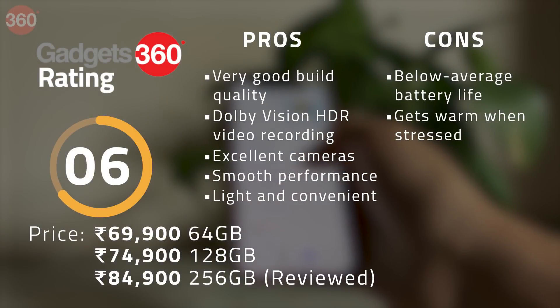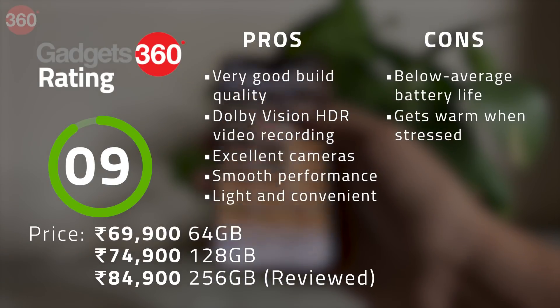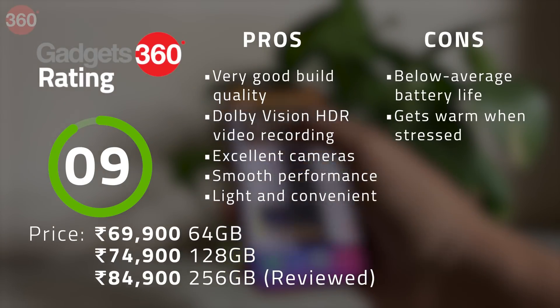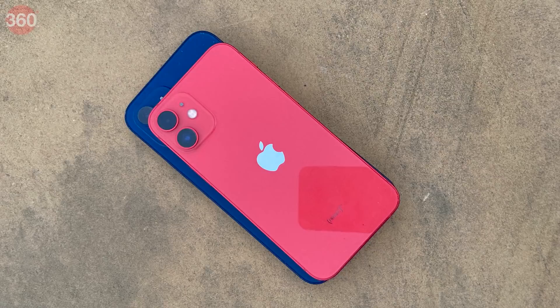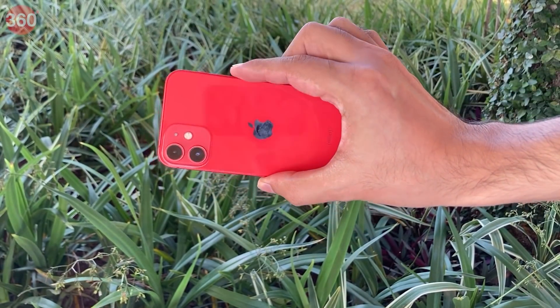The iPhone 12 mini offers top-end hardware and features including an excellent OLED screen, fantastic cameras, and the industry-leading A14 Bionic SoC. You don't lose anything choosing it over its larger sibling — you get the same construction quality, IP68 rating, software, and accessory ecosystem, with a huge overlap in capabilities with the much more expensive iPhone 12 Pro. Battery life isn't great and performance might be thermally constrained in extreme cases. The screen and speakers aren't as engaging for videos and games. But frankly, I think a lot of people will be fine with this given the convenience, ease of use, and flagship-level experience it delivers. It costs 10,000 rupees less than the iPhone 12 and a whopping 50,000 rupees less than the iPhone 12 Pro despite offering many of the same features, making the value proposition undeniable.